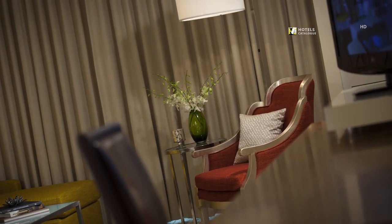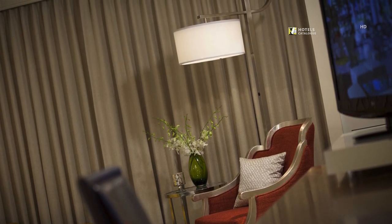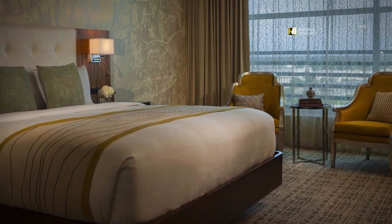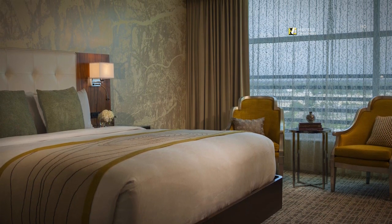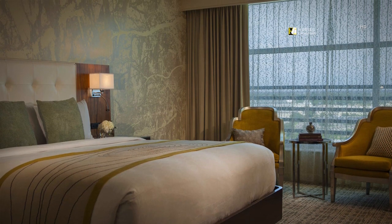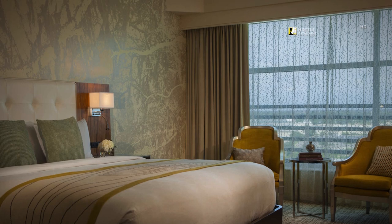Generous workspace ensures you get the job done. Our standard guest rooms feature one king bed, high-speed Wi-Fi, ergonomic workstations, flat panel TVs, iPod docking stations, mini refrigerators, and modern decor.